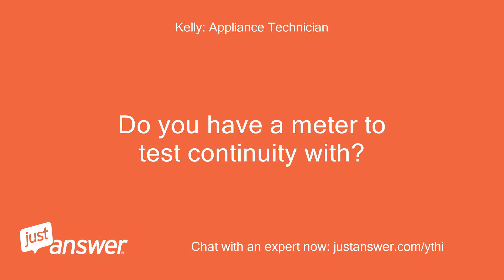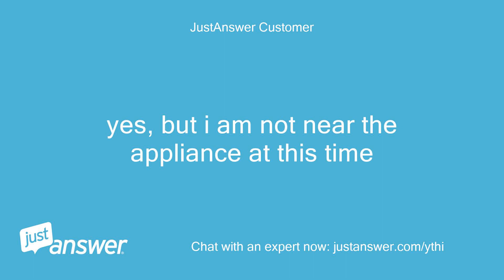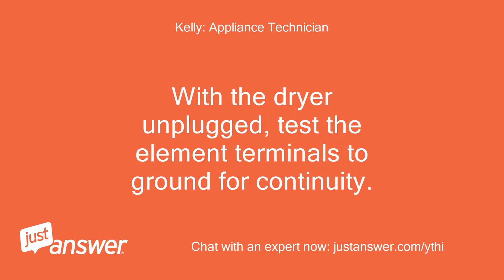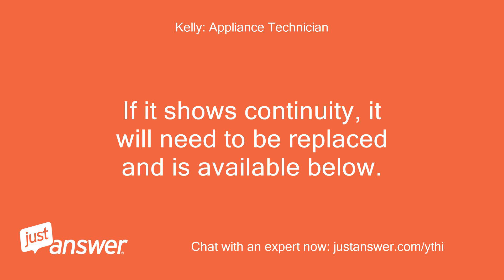Do you have a meter to test continuity with? Yes, but I am not near the appliance at this time. I suspect the heating element is grounded and is staying on all the time, causing the overheat error and the thermal fuse to continue to open. With the dryer unplugged, test the element terminals to ground for continuity. If it shows continuity, it will need to be replaced and is available below.